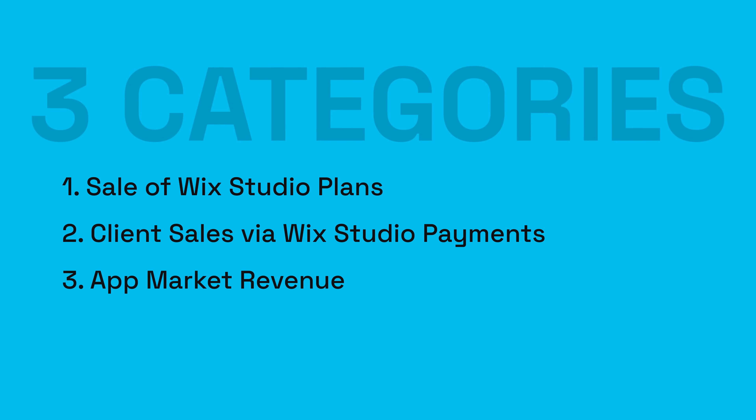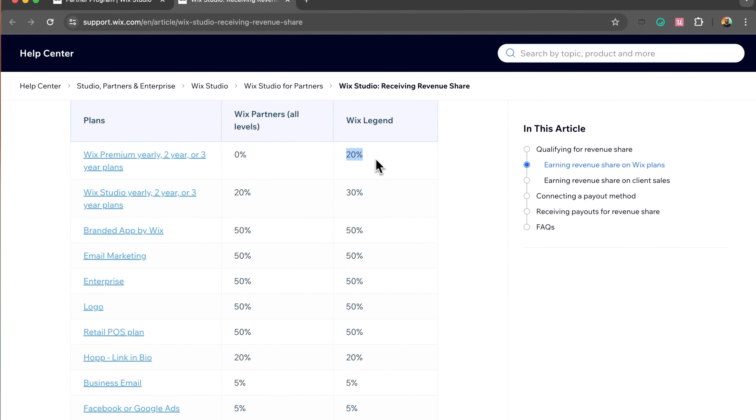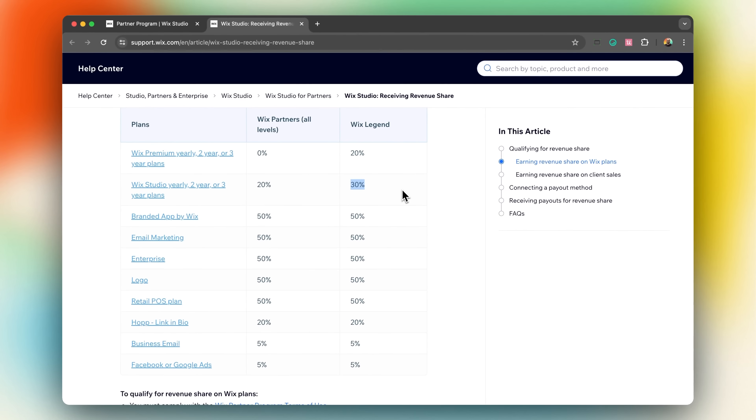Now let's go through the three categories of revenue share opportunities, starting with the sales of Wix Studio plans. Since 2024, all partners of any points level can earn revenue share through the sales of various Wix Studio plans, which includes site plans as well as marketing tools. As a Wix Legend, you earn 20% of all Wix Premium yearly plans, whereas other levels give you no earnings for this. Plus, as a Wix Legend, you get 30% of Wix Studio yearly plans, whereas other levels only give you 20%.